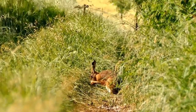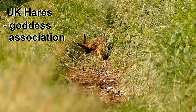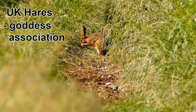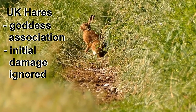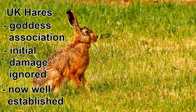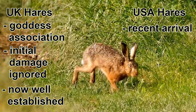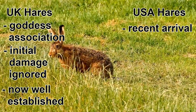Evidence suggests that hares originally introduced to the UK were associated with a goddess and revered. Any damage that they may have done initially to the local environment would likely not have been attributed to the hares, and by this point they've been in the UK for so long that our native species are used to their presence.